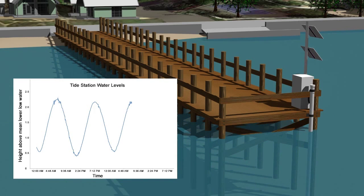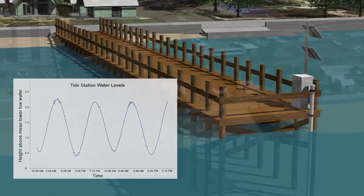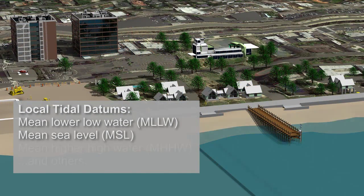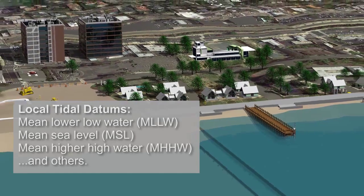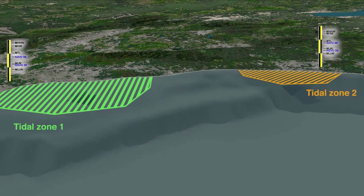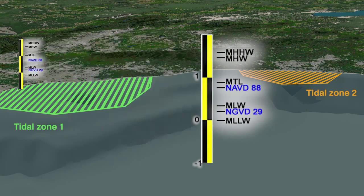The long-term averages of water levels at different stages of the tide are used to define local tidal datums. These include mean lower low water, mean sea level, mean higher high water, and others. Due to hydrodynamic effects, these datum values are only accurate for a limited area along the coast, in the vicinity of the tide station.